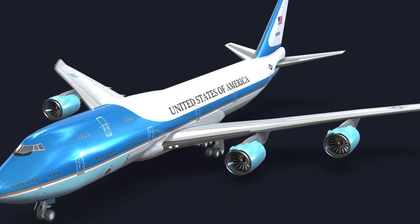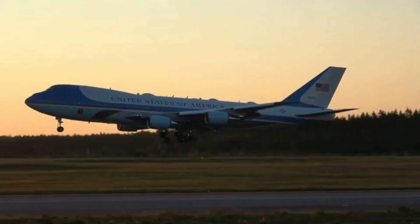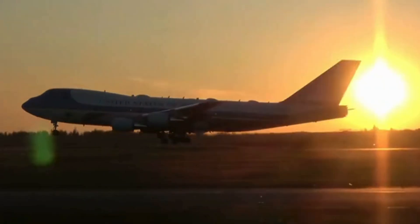Fast forward to 1962, and the United States welcomed the true icon, the VC-137C, a modified Boeing 707, famously painted in blue and white with the words United States of America along the side. This was the first official aircraft to carry the call sign Air Force One.